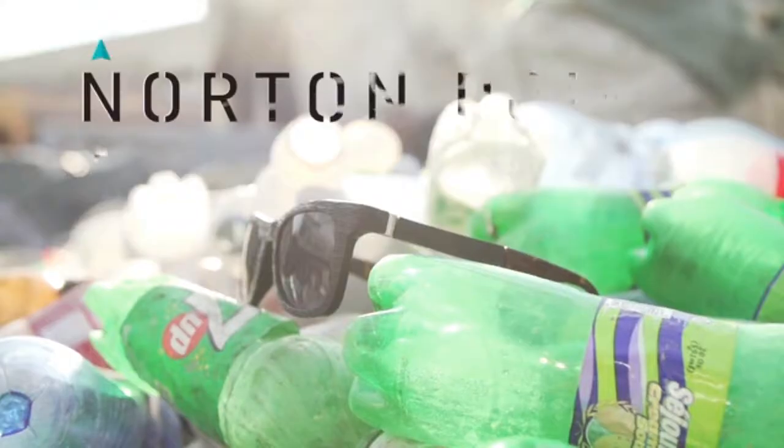Hey Kickstarter, my name is Rob and I'm Ryan. We are the founders of Norton Point, ocean plastic sunglasses.